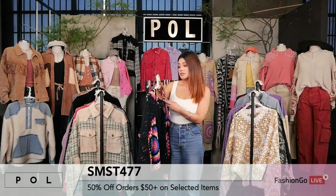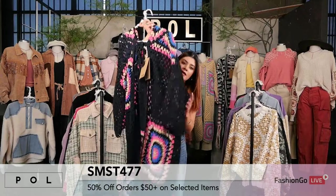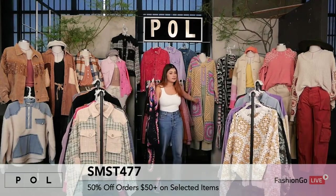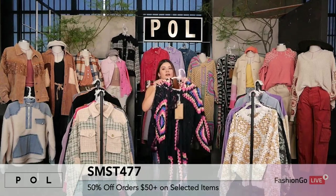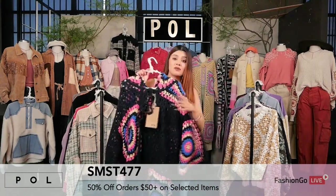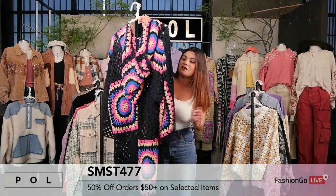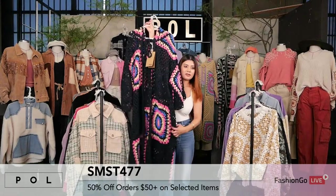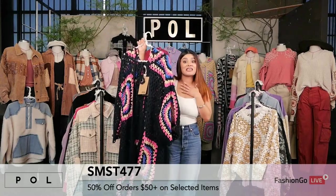Let's jump into the next style. This is style SMST477 in black. We also have it in a different color: genko leaf, right beside me. See how easy it is to just play around with colors. It is one of the softest pieces — chenille. We are very well known for how soft our chenille fabrication is. It's almost like a little blanket. It has multicolored sweater knit patterns all around the body — very eye-catching. It's more of a robe-like, maxi-length cardigan, and it's a huge, huge fashion statement.